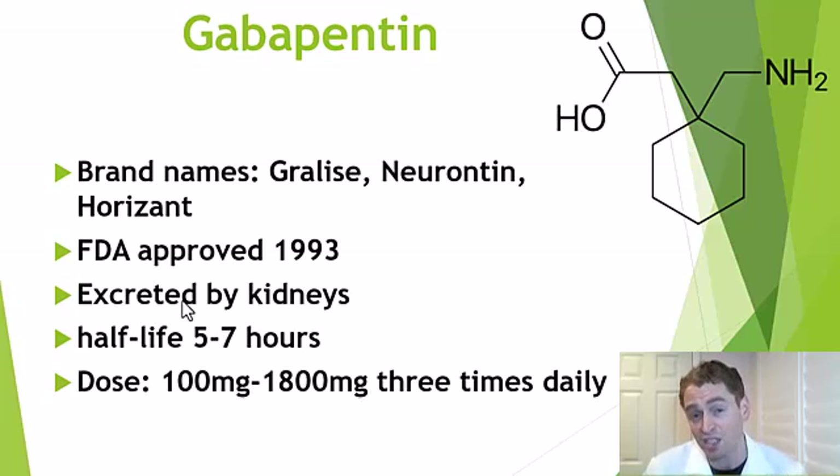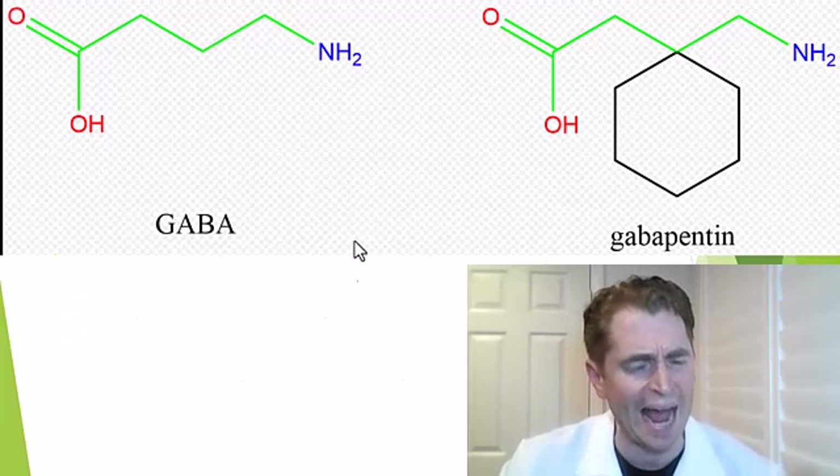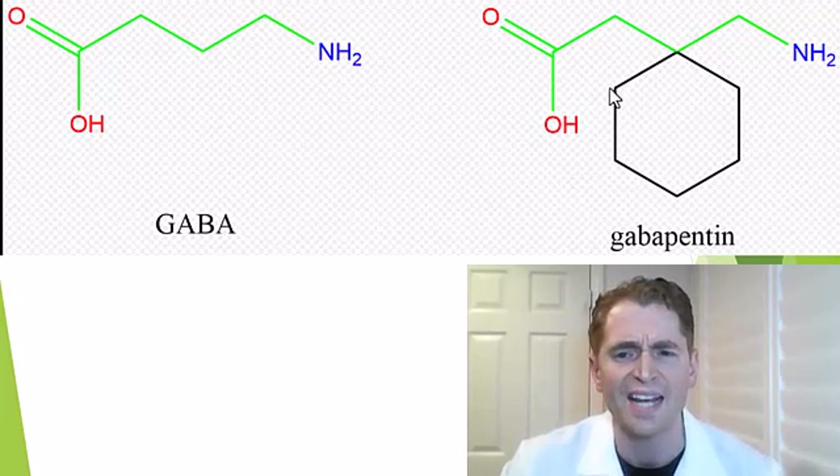This video is inspired by a relative of mine who takes gabapentin for nerve pain at 600 milligrams three times a day. Typically, people may start at 100 to 300 milligrams three times daily and then increase the dose as needed.